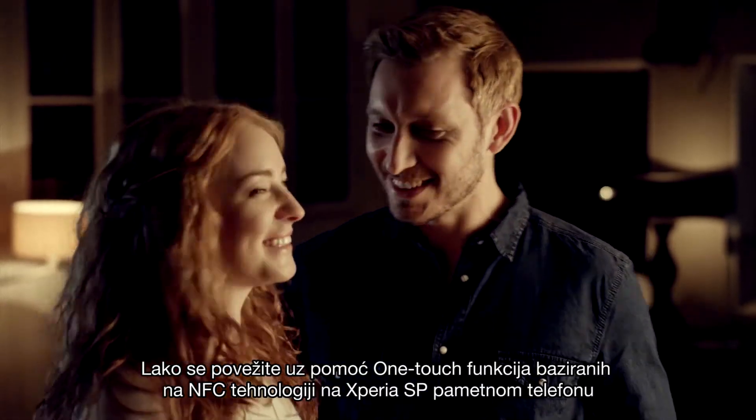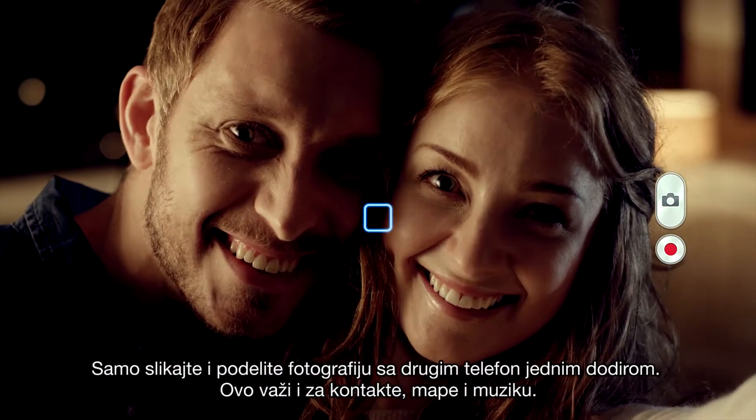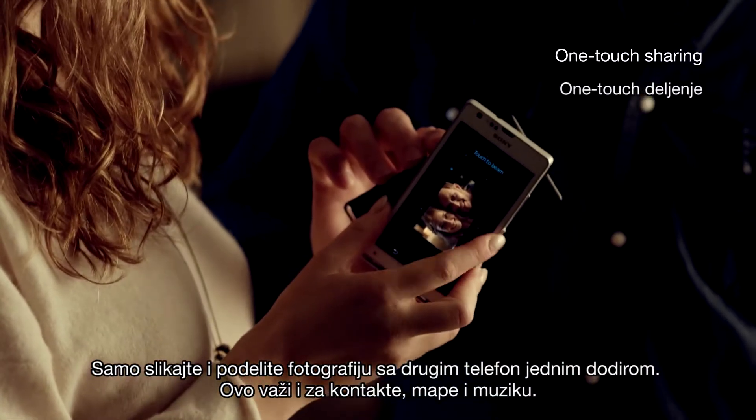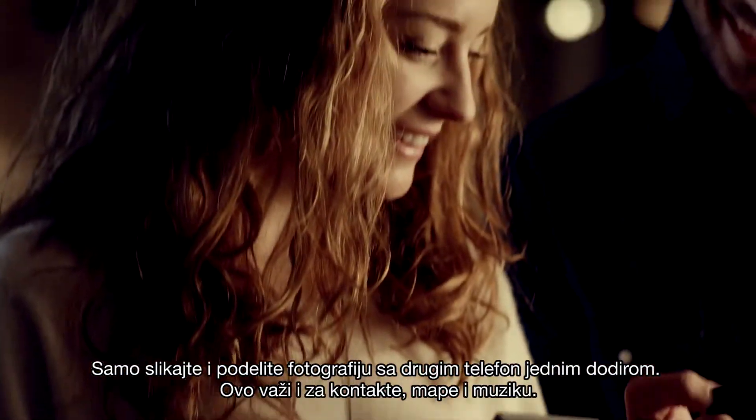Connect the easy way with Xperia SP's NFC-based one-touch functions. Just snap a picture and share phone-to-phone with a single tap. It works for contacts, maps and songs too.